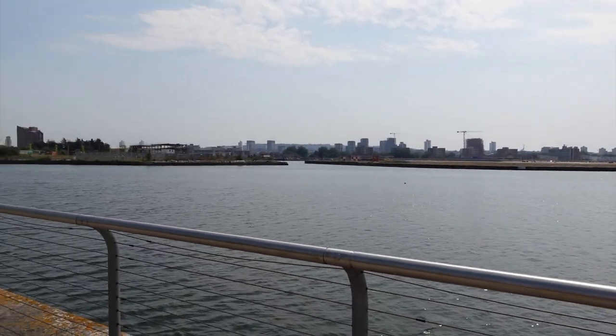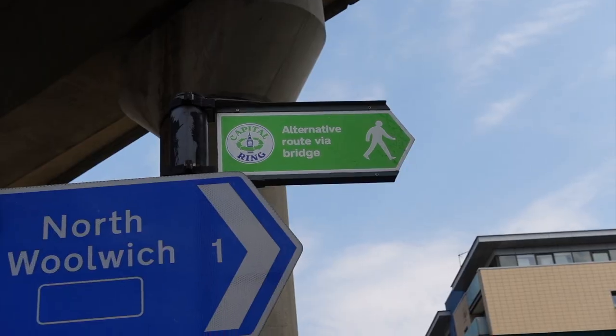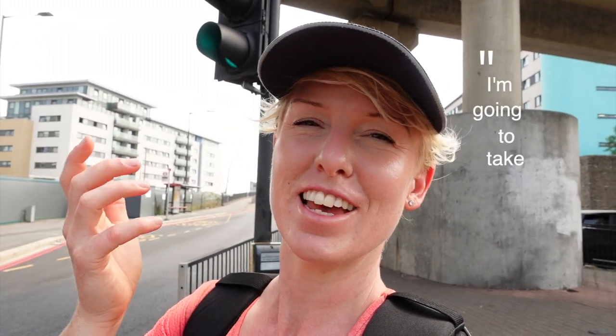I've almost made it to North Woolwich and I'm walking along the River Thames, and it's so bizarre — there's just no one around. As you get close to Woolwich there are a couple of different options: you can go over the Albert Basin or you can take the longer way. For the sake of this video I'm going to take the longer way — we're going to do this route in its entirety.